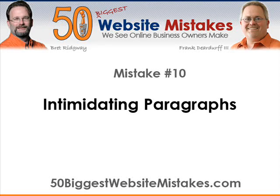Hi, this is Brett Ridgway with 50BiggestWebsiteMistakes.com, and today we're going to talk about mistake number 10: intimidating paragraphs.